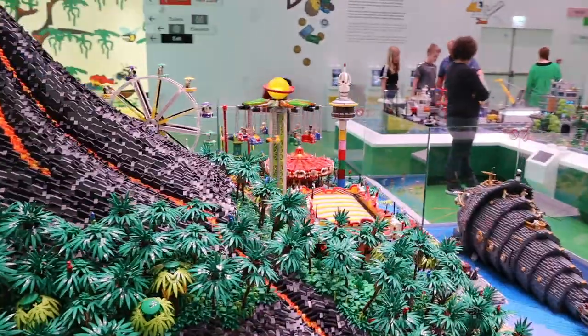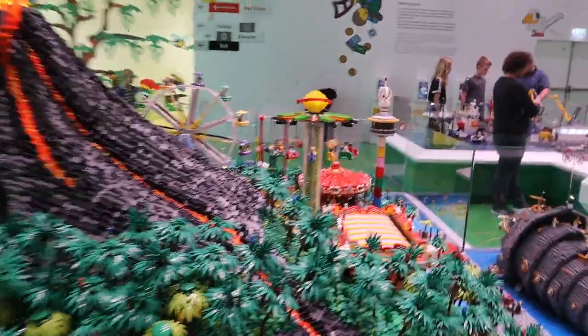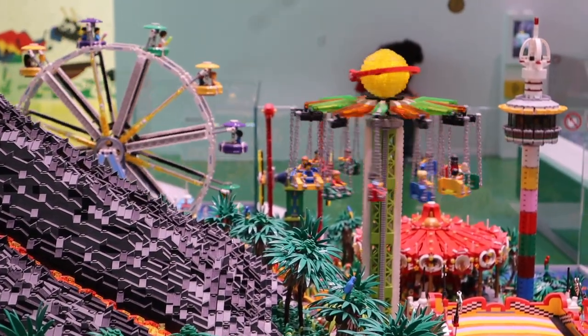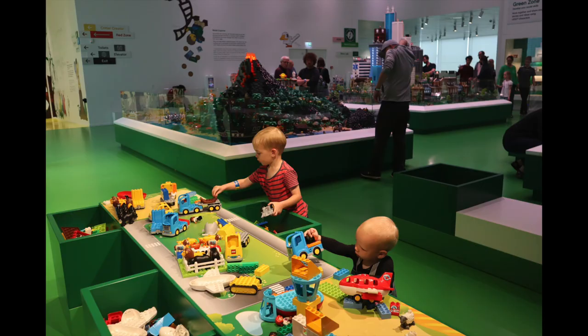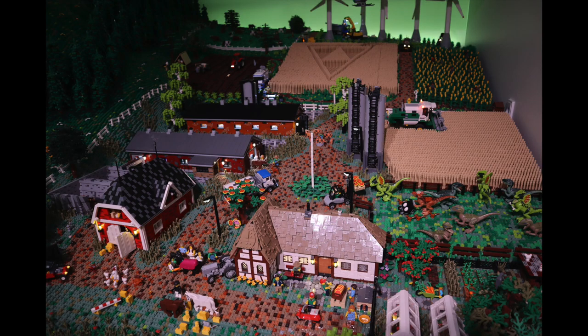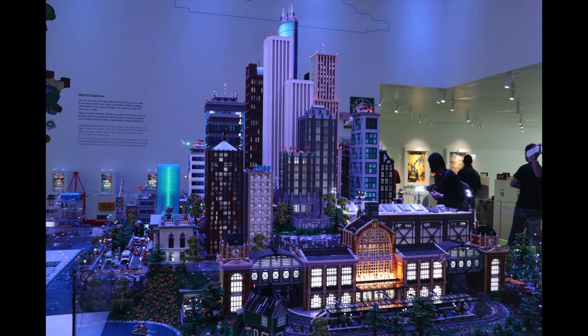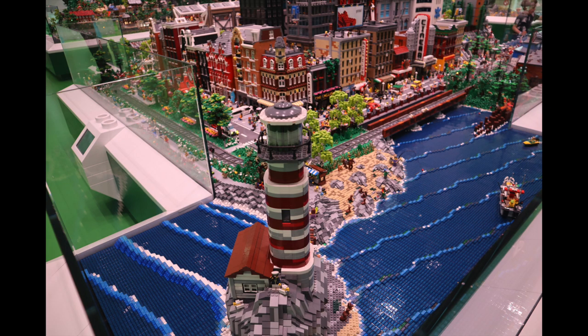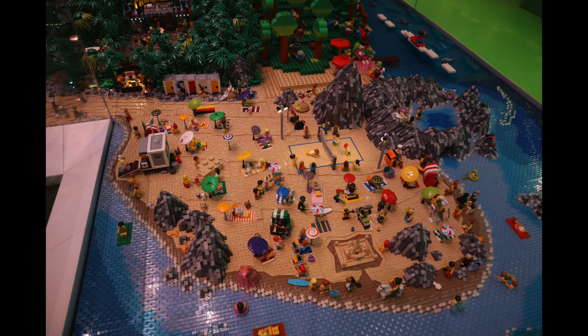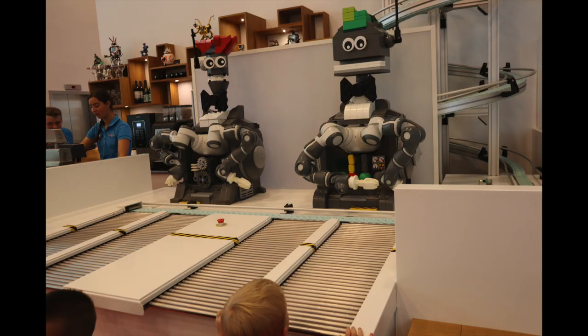The first stop we went to was Lego House, which was an indoor place and it was insane. This little carousel was made out of Duplo, I think. The kids discovered other areas like a whole Lego mountain and skyscrapers and all sorts — it was super cool. They even had a restaurant in there and we had lunch delivered by robots, which was pretty cool. Max thought it was amazing.